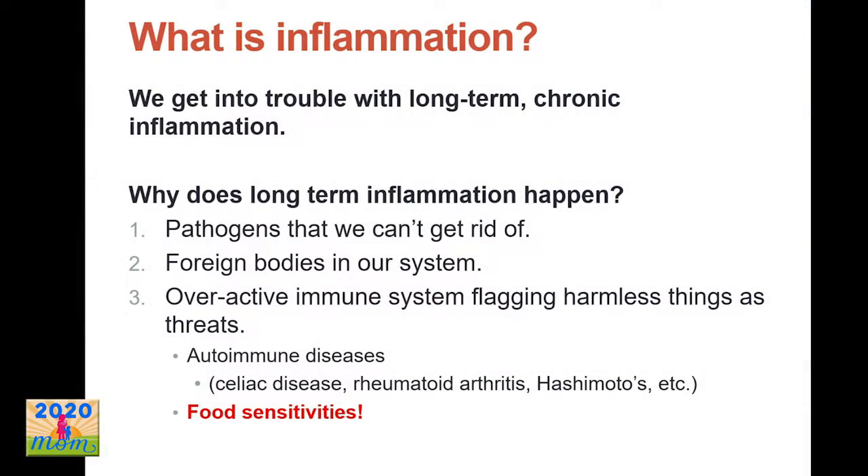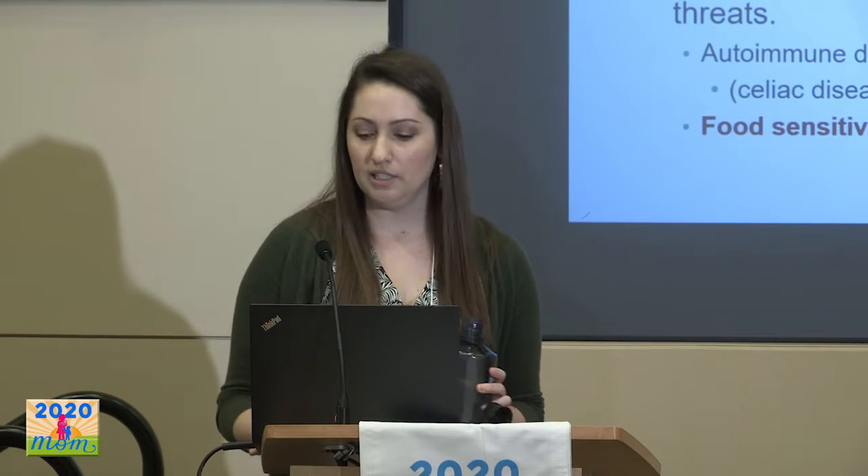The problem comes with long-term chronic inflammation. If you're chronically inflamed and your immune system is out of whack and can't quell that inflammation, this can happen if you have pathogens you can't get rid of, foreign bodies like an implant your body isn't reacting well to, or an overactive immune system that starts flagging harmless things like your own body tissue — as in autoimmune disease — or, what I'll focus on today, food sensitivities, where you start having an inflammatory reaction to the food you're eating.